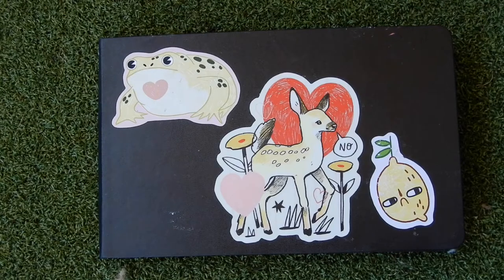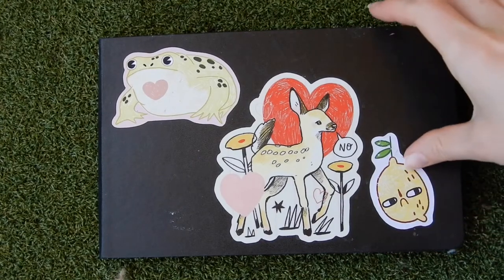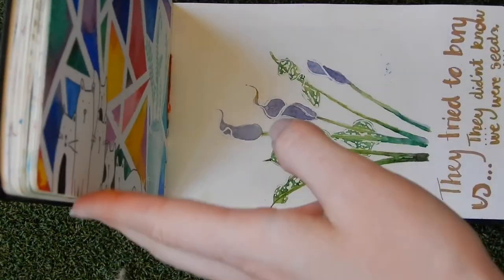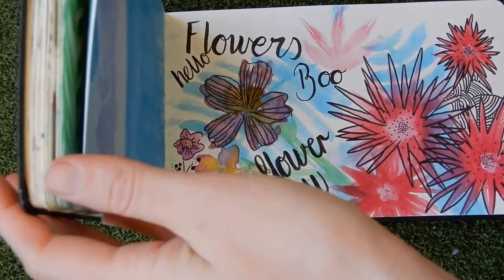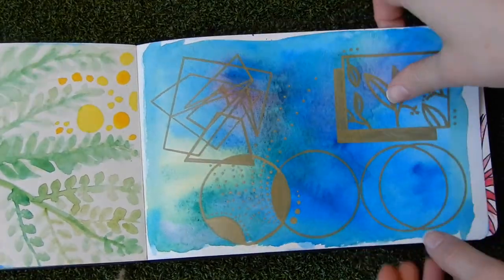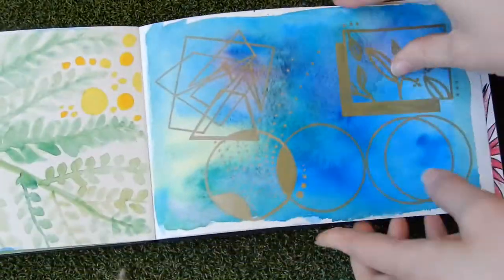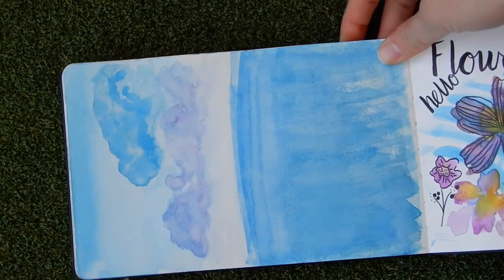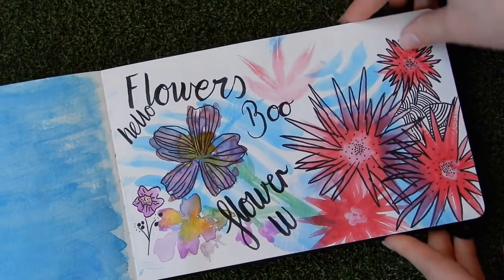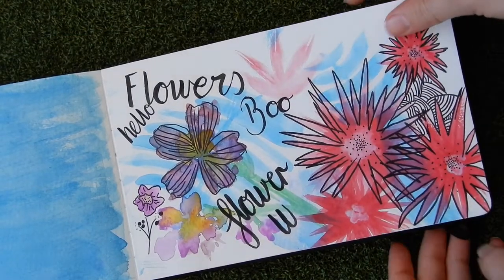Hello, good morning and welcome back to the second portion of this sketchbook look. I'm outside and there is some construction noise, but hoping everything is okay. The last time I showed you things I believe we were here, and there isn't really that much to go — I thought I'd finish what I started. There's a bunch of random flowers here.